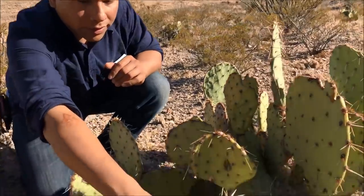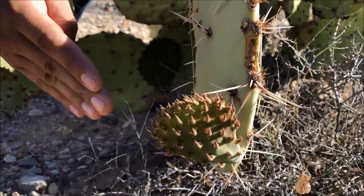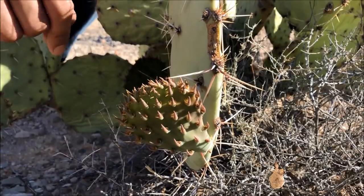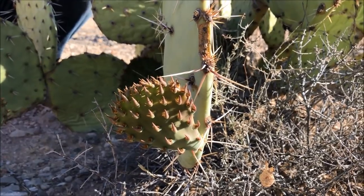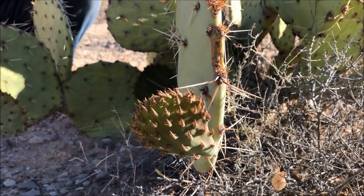Since we don't have flowers or fruits right now, look for a very small, younger pad — they have fewer thorns and are more tender and juicier than older, harder ones. This is the one we're going to use. It provides a good amount of antioxidants, vitamin A, and vitamin E, and has a lot of fiber. So we're going to cook that one up.